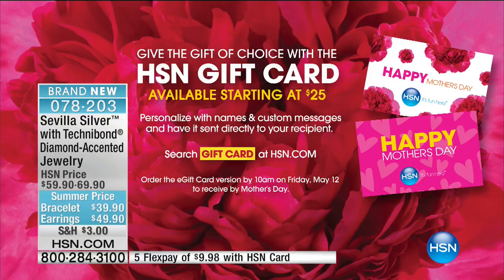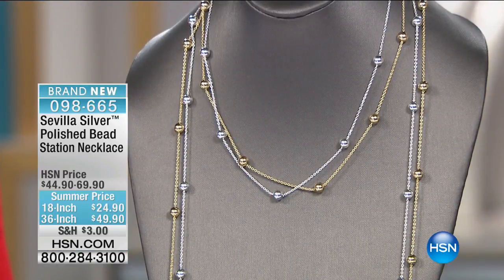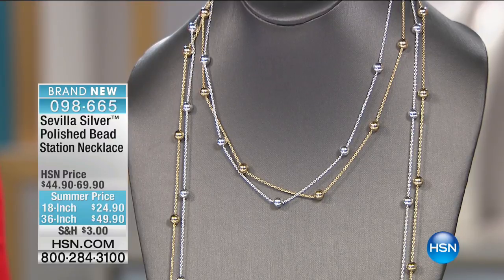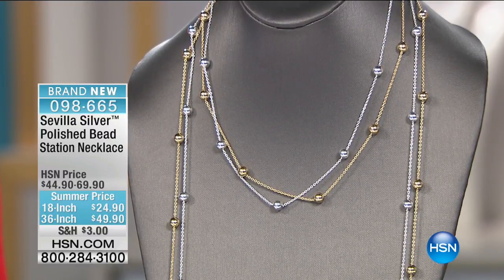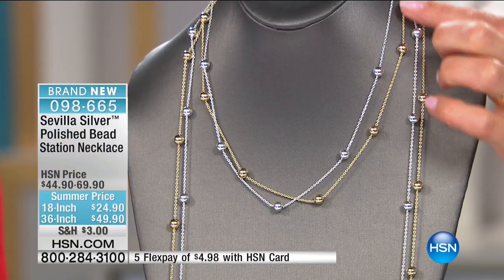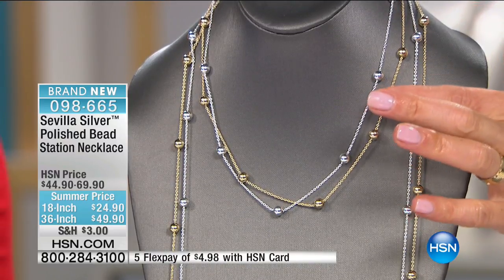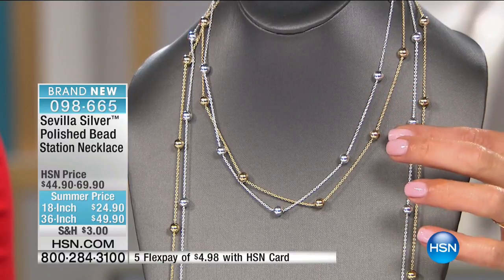Did you take care of your mom? I did. I know HSN from my mother for years and years — she's brought the love, and jewelry inspiration has always been my mom. Happy Mother's Day. This is another gorgeous design from Sevilla Silver — the polished bead station necklace. It is available in the 18-inch and also the 36-inch. You can choose either the silver tone or the gold tone choice.